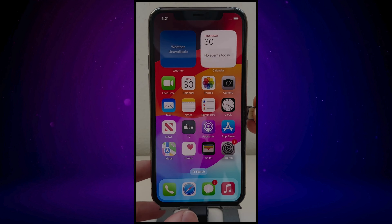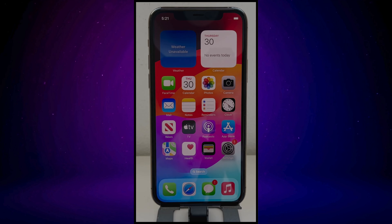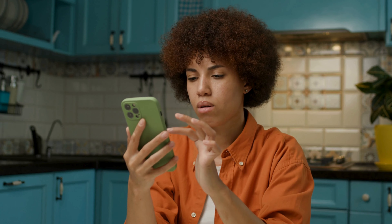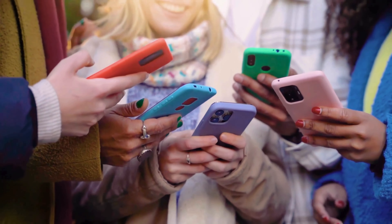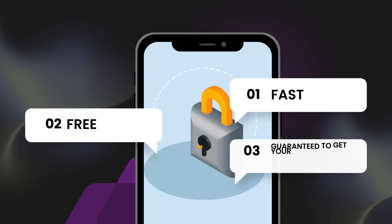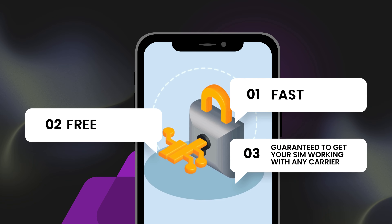Hey there guys, it's Steve from TechGrove. So you're dealing with that annoying SIM not supported message on your iPhone, and maybe you've been looking at all sorts of complicated methods to fix it. Don't waste your time with those. I've got something way better — a tool that works on any iPhone, including the iPhone 15. It's fast, free, and guaranteed to get your SIM working with any carrier. Let's jump in.